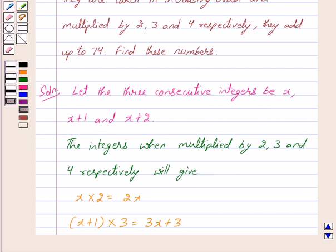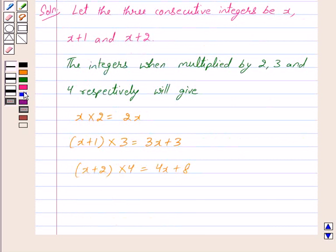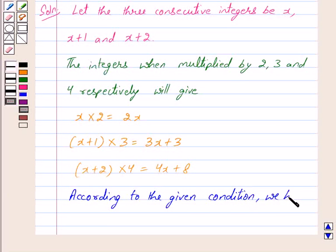In the question we have that when these three integers are multiplied by 2, 3 and 4 respectively, they add up to 74. So according to the given condition, we have 2x plus 3x plus 3 plus 4x plus 8 equals 74.